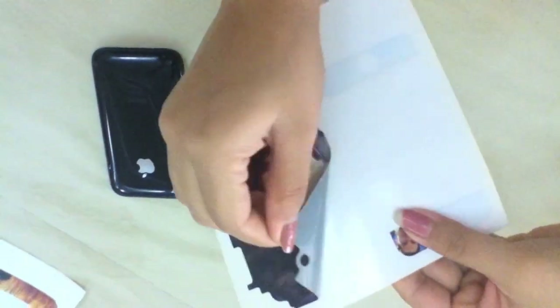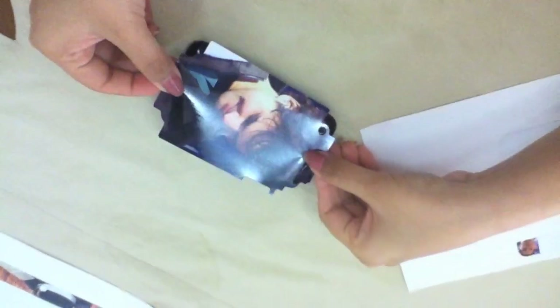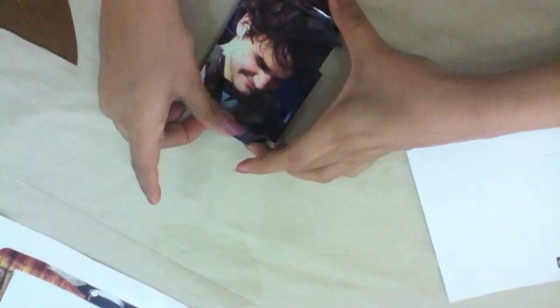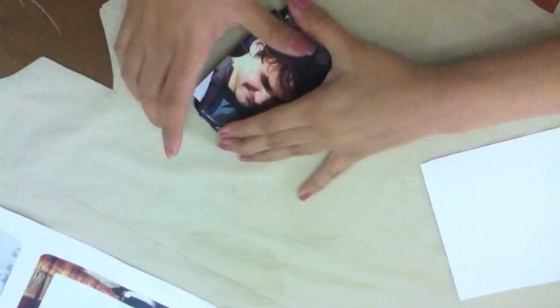Applying the skin is very easy. Just take it out from the paper and if you are applying it on an Apple device, I would advise that you go for the camera first. And then you can do as shown in the video — it won't take more than 2 minutes to do so.